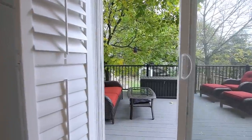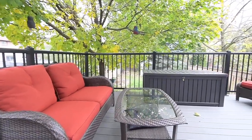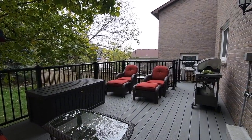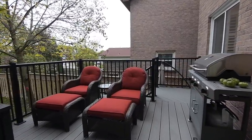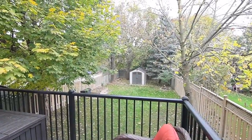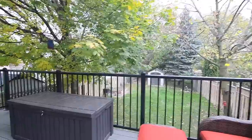Through the walkout is a raised composite deck with plenty of entertaining space, also shaded during the summer months by mature trees. The deck steps down to a fully fenced, premium-sized backyard with a storage shed at the tree-lined rear of the property. The interlocking walkway into the yard from the north side of the home surrounds the deck at ground level and finishes much of the space below it.